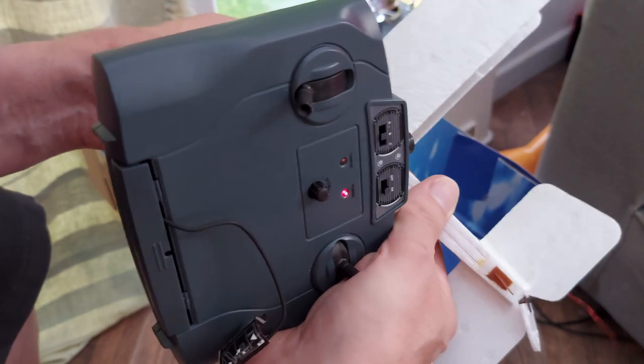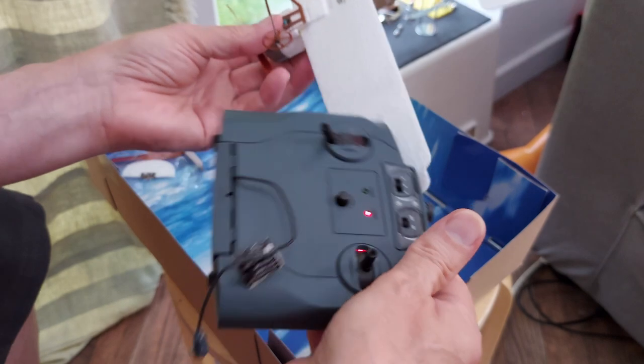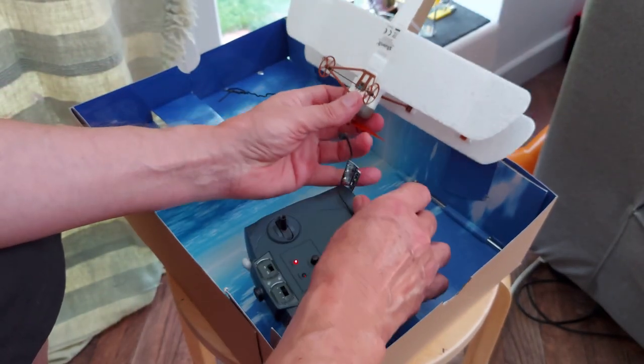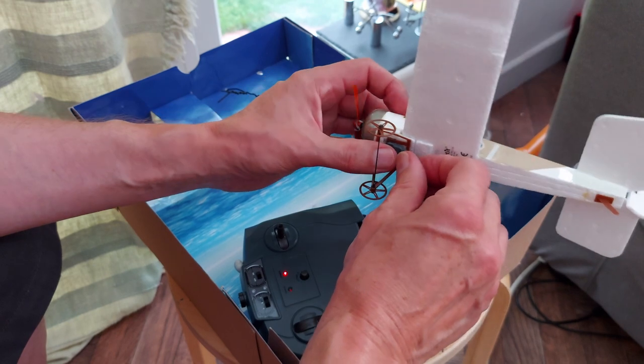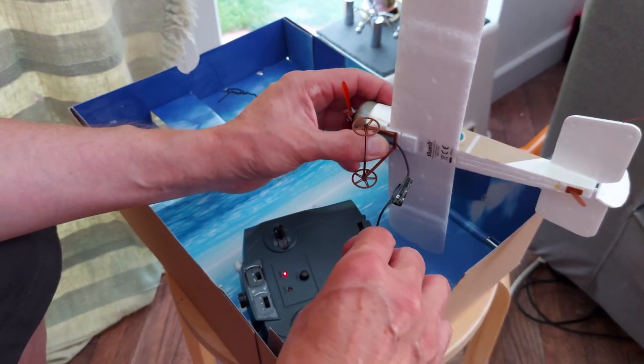We'll come back later on to see whether it's charged up and see if the motor actually runs. We won't be flying it today because it's half past seven at night and I want to drive somewhere where we've got plenty of space to fly it. So with a bit of luck, we'll do that tomorrow, weather permitting.